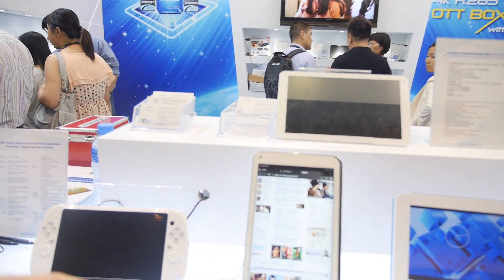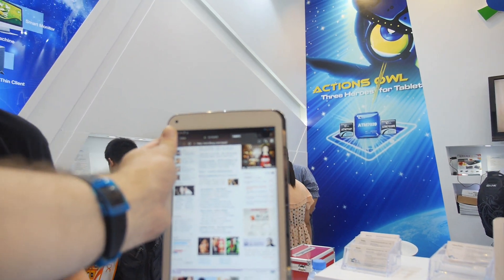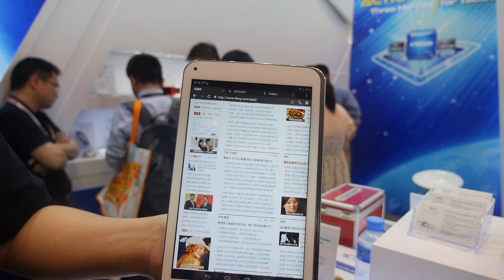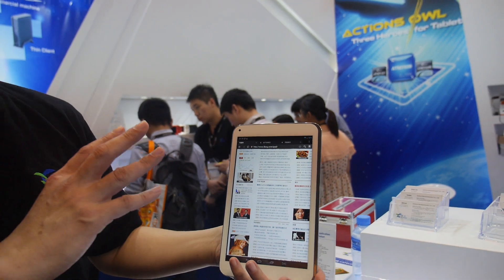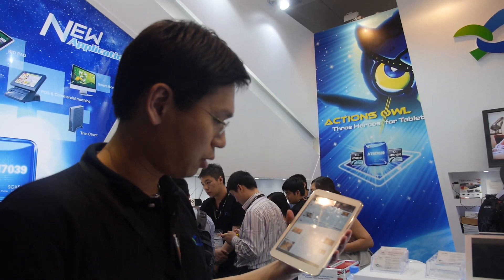Here at Actions Semiconductor with Robert, VP of Sales and Marketing. They have the ATM 7039 on display — an 8.9 inch full HD device.